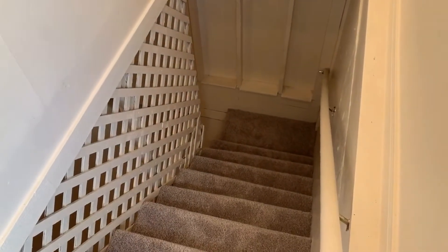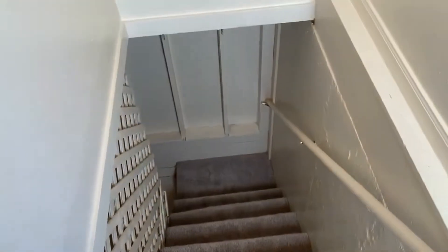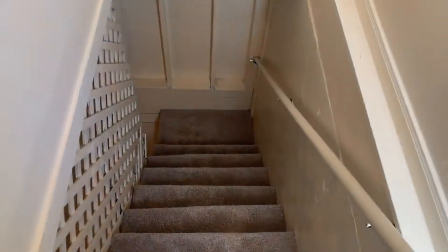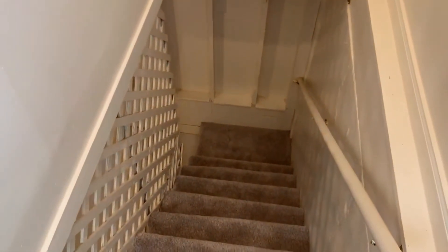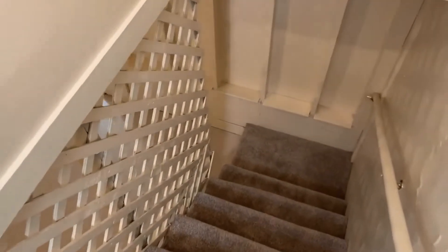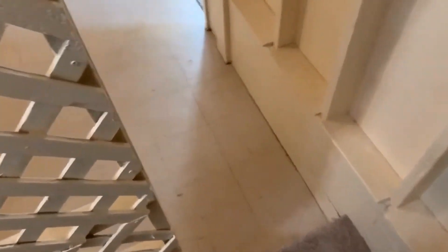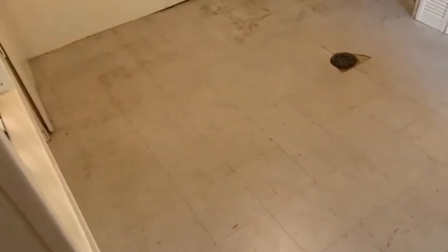Coming back inside, if we head downstairs I'll show you the remainder of the house. We have two bedrooms down here, a bonus room that you could use as maybe an entertaining area or an office, and another bathroom.